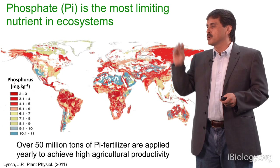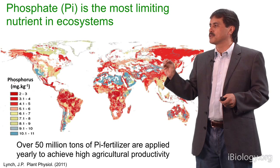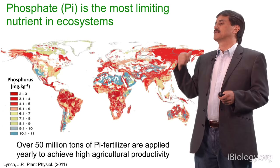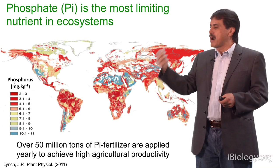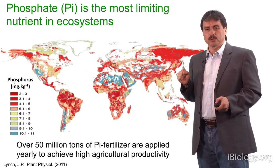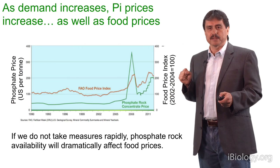As I mentioned in my previous talks, phosphate is the most limiting nutrient in natural and agricultural ecosystems. About 70% of the world's arable land has problems of low phosphate availability. Therefore, farmers need to apply fertilizers to achieve high levels of productivity. Over 50 million tons of phosphate fertilizers are applied every year to achieve high productivity.